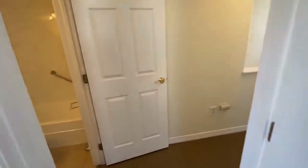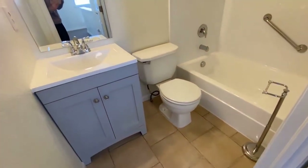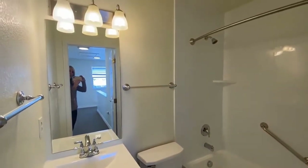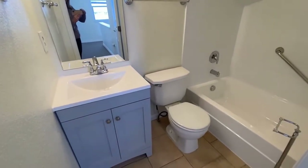Stepping out from the master at the end of the hall is a beautiful full bath with newer fixtures and vanity.